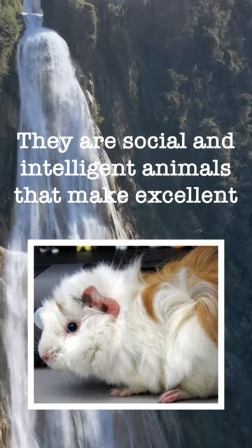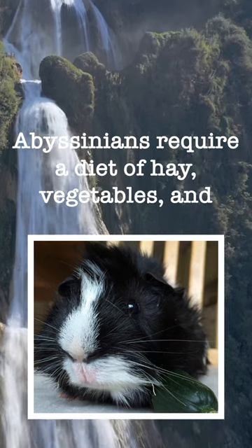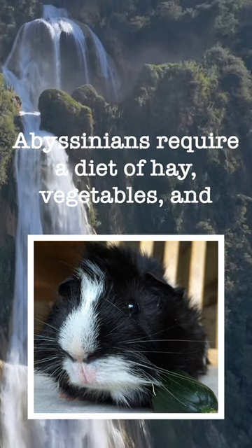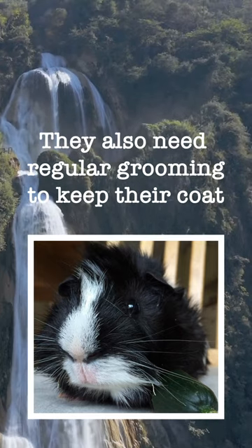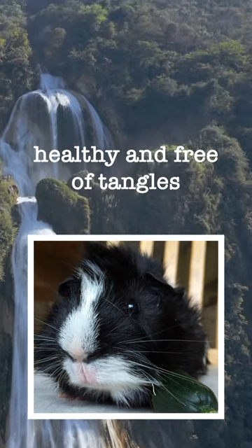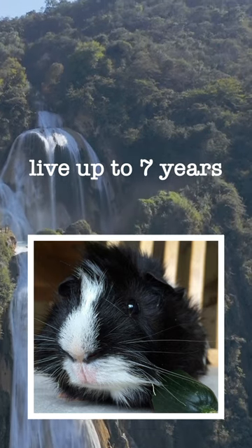They are social and intelligent animals that make excellent pets for families. Abyssinians require a diet of hay, vegetables, and pellets, as well as plenty of fresh water. They also need regular grooming to keep their coat healthy and free of tangles. With proper care and attention, Abyssinians can live up to seven years.